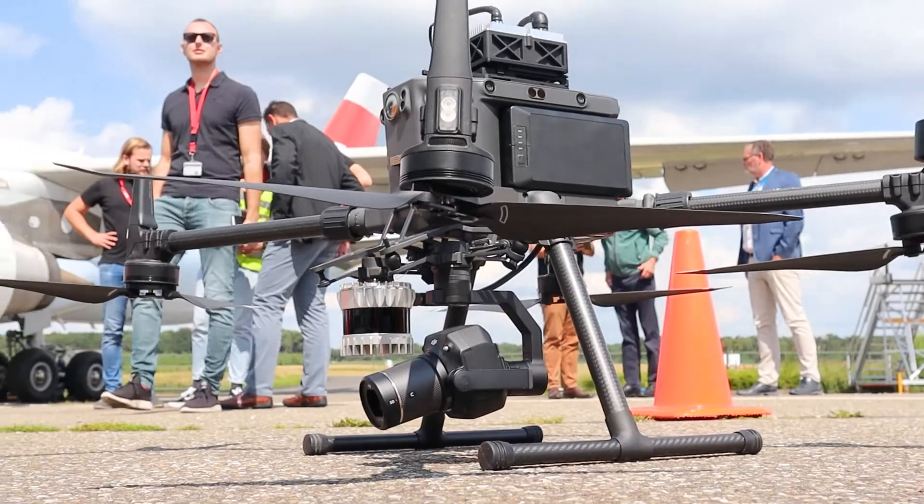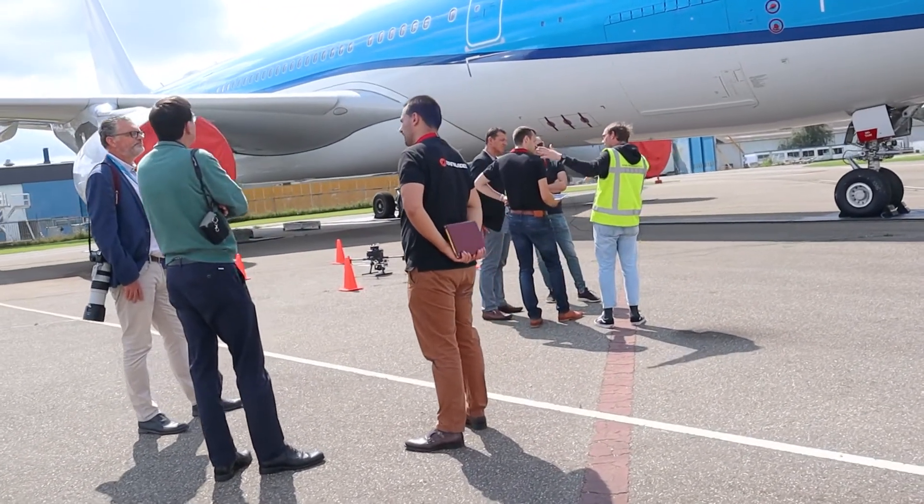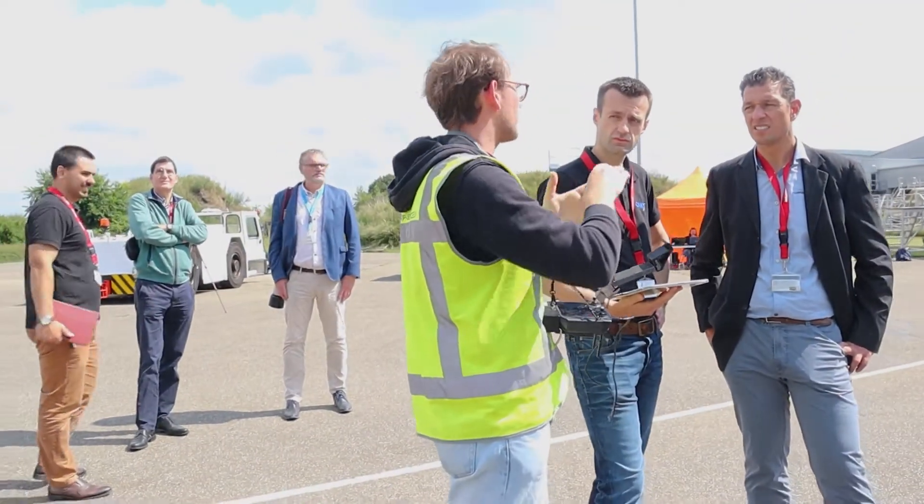This time several customers are coming together here: the aircraft owner, Fokke Techniek, the MRO company, and Mainblades as the service provider for both of them.